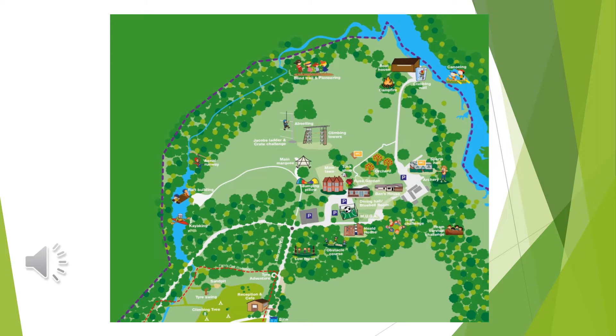If you haven't visited Fairthorne Manor before, here is a map to show all of the things that you will find there. Your child will have three days full of fun and they will never be bored. As we go through the slides, I will break down all of the different parts of Fairthorne Manor and what your child will get up to.